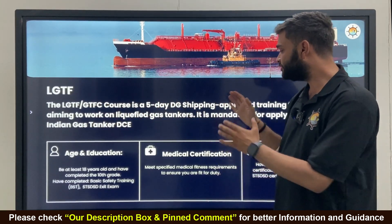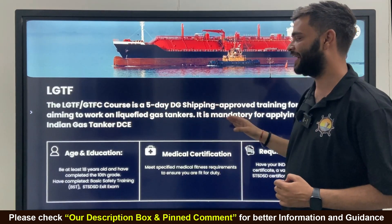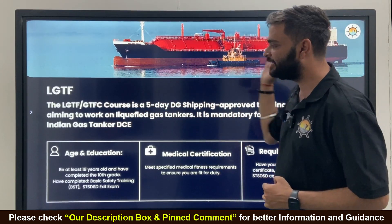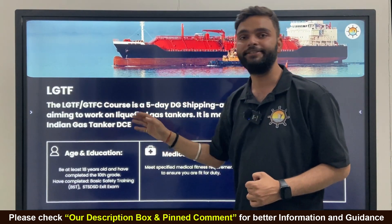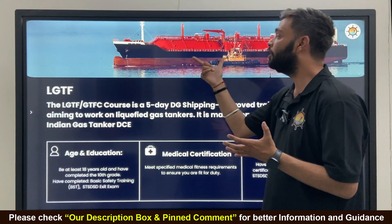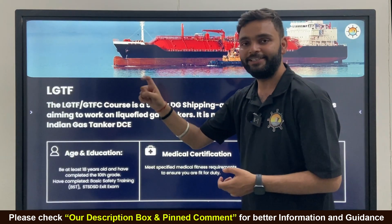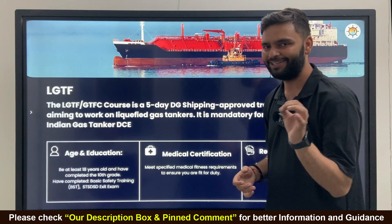It is a 5-day DG Shipping approved training for seafarers aiming to work on liquefied gas carriers. It is mandatory for applying for an Indian gas tanker DCE. So if you wish to join this ship and earn more money, you must have a DCE called the basic gas DC.